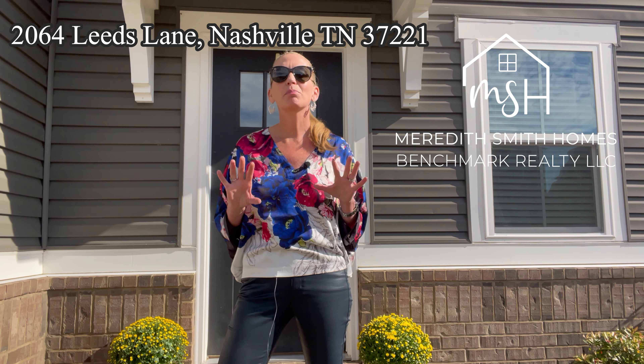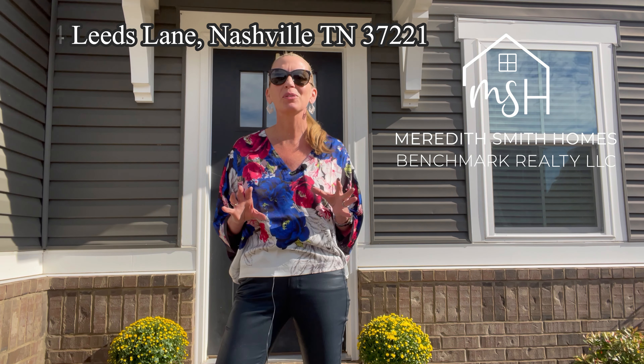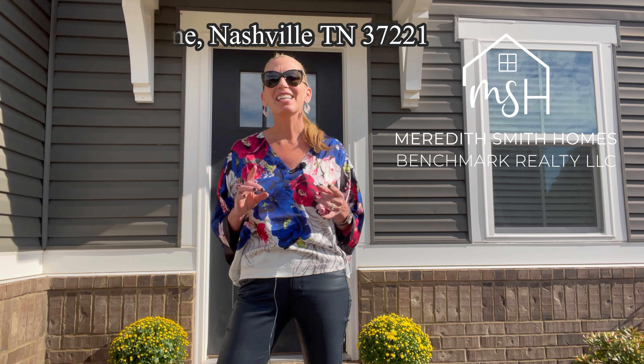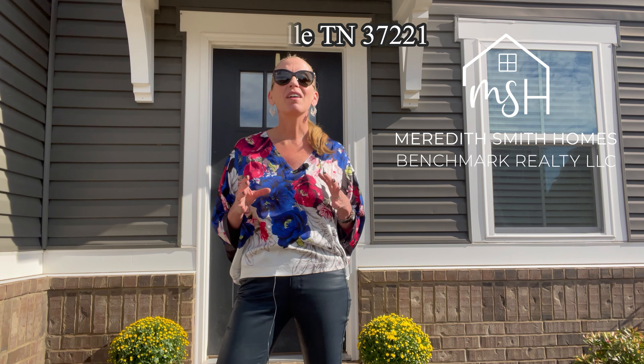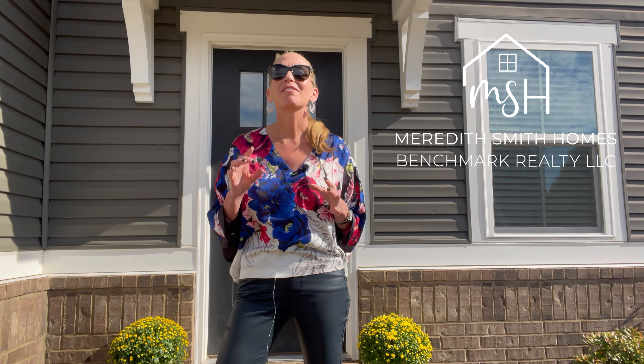This home is light and bright with brand new Mohawk waterproof vinyl flooring throughout the first floor. Got four-legged friends? No problem. They and you will love the massive deck off the morning room and the large, fully fenced-in flat backyard.